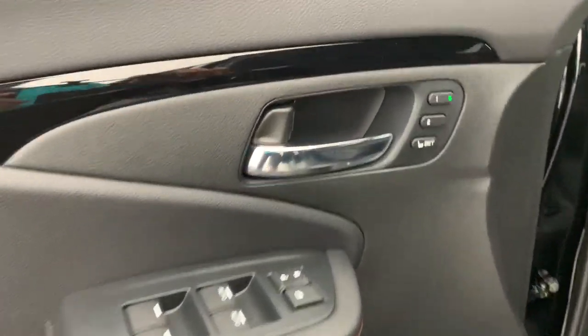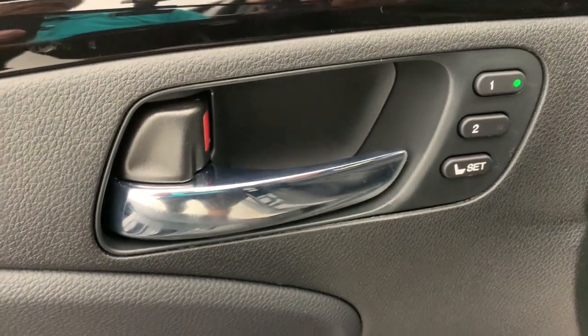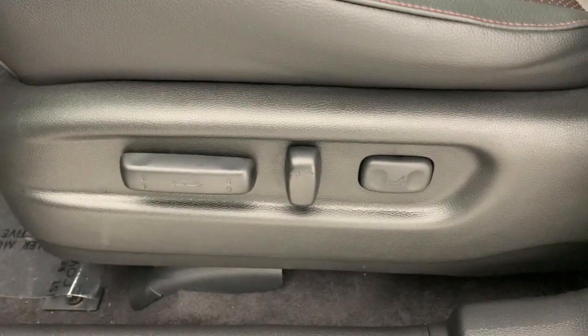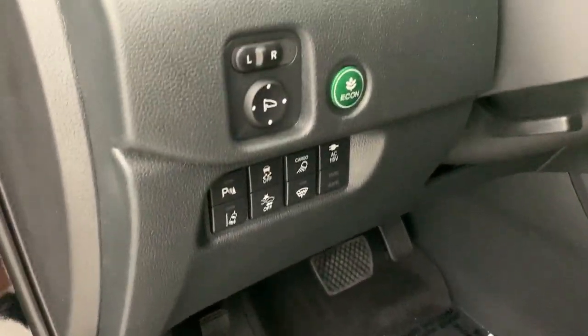These are just some of the great options this vehicle comes with: keyless entry, navigation system, sun and moonroof, fog lamps, premium sound system, satellite radio, power passenger seat, heated mirrors, aluminum wheels, and steering wheel audio controls.